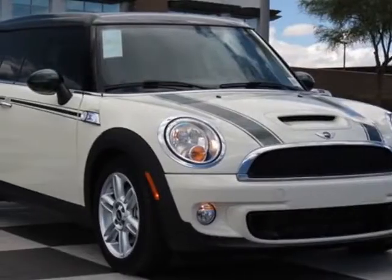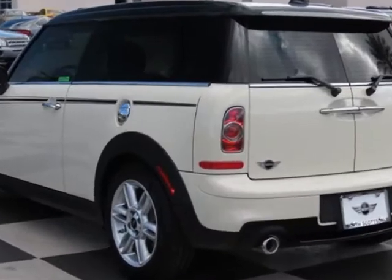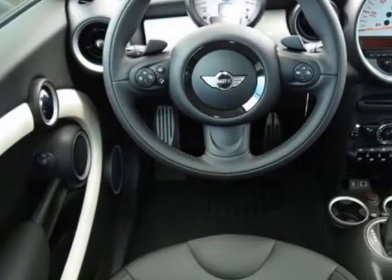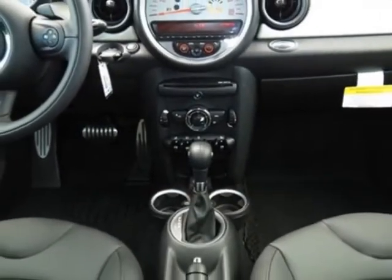Come take a look at this new 2013 Mini Cooper Clubman. For your protection, this vehicle has a full factory warranty. This vehicle gets an estimated 26 miles per gallon in the city and an estimated 35 on the highway.